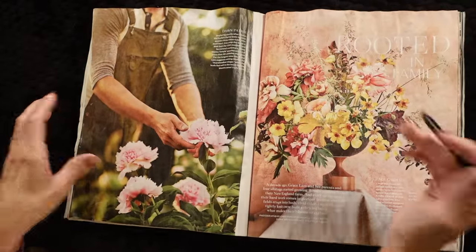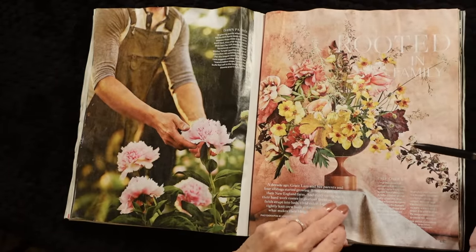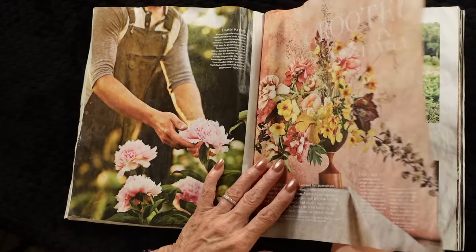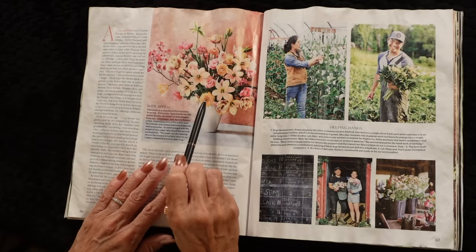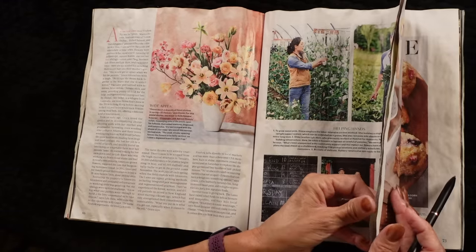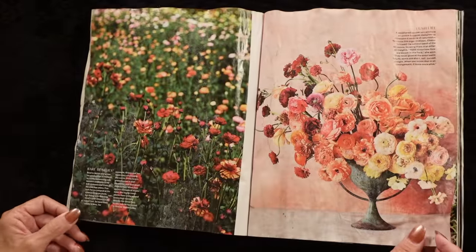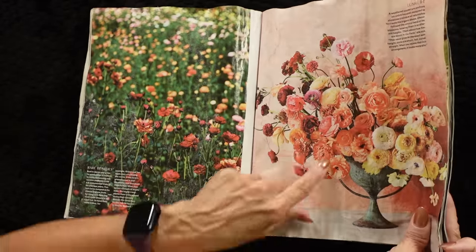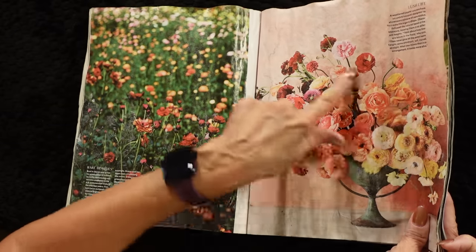Oh my goodness, look at that. I wonder if I could make something like that — do a flower arrangement like that. I suppose I could. That is really pretty. Ranunculus — I tried growing these once and I didn't have much luck, but that is gorgeous.